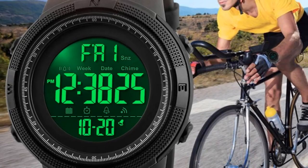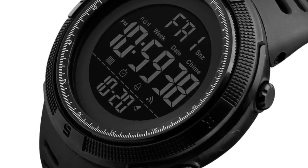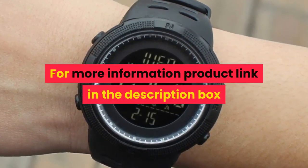Water resistance depth: 5 ATM. Features include Chronograph, Backlight, LED display, and Shock resistant. For more information, product link in the description box.